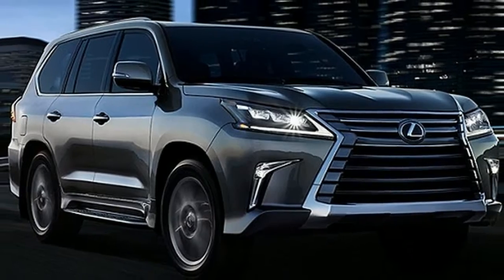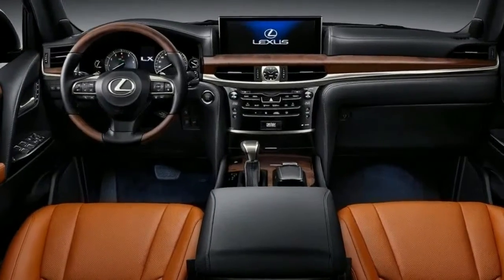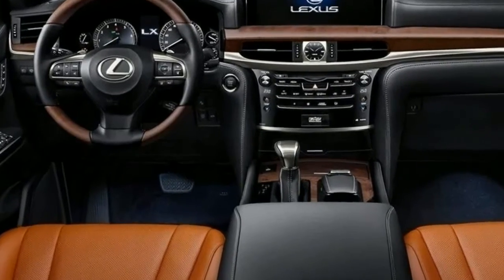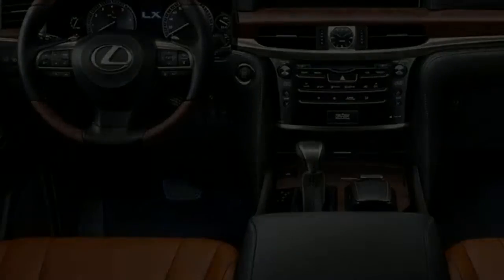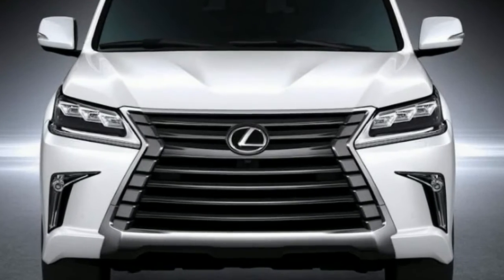The LX 570's tech score gets a boost from its standard active safety systems. The stereo system is straightforward and sounds exceptional. However, other tech elements are undermined by the problematic remote touch interface.